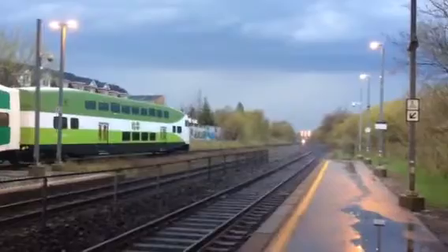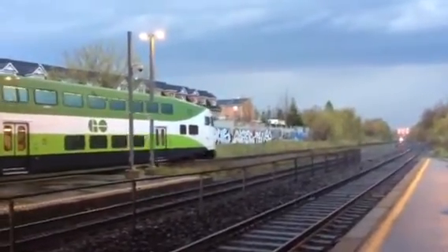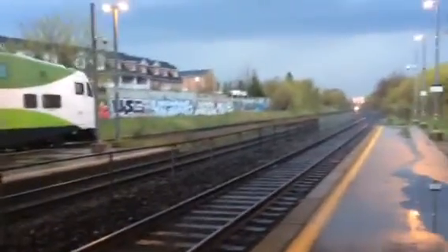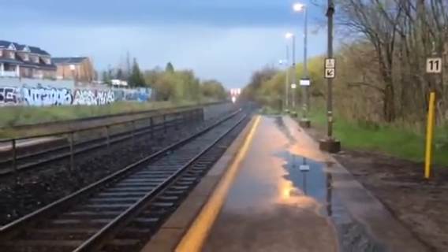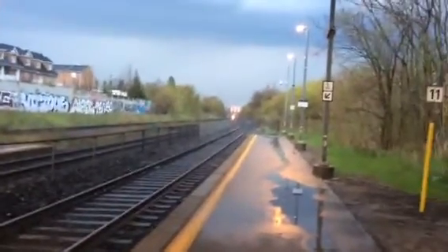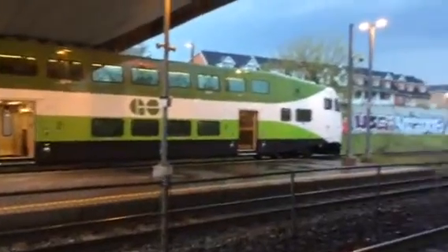And another train down the track, which should be the Stouffville Express — Stouffville Express 323 cab car. Unless I'm wrong, this is another GO train. This is the Stouffville Express. The local has come in.